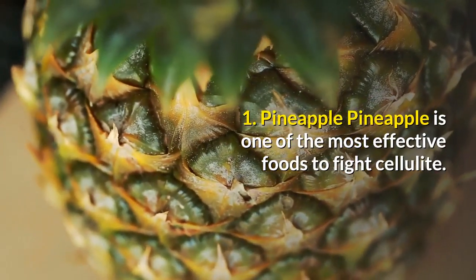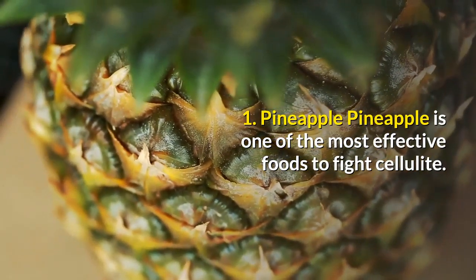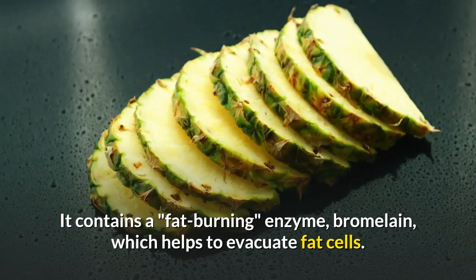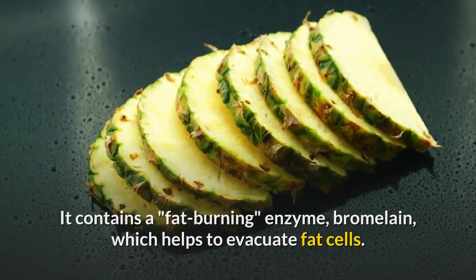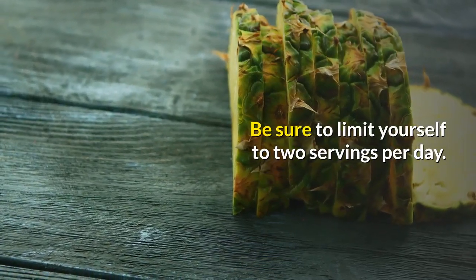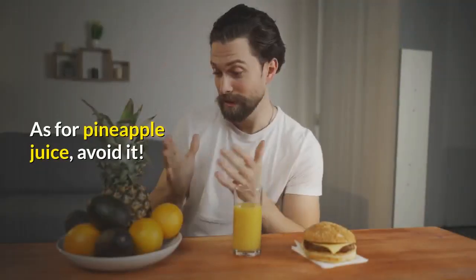1. Pineapple. Pineapple is one of the most effective foods to fight cellulite. It contains a fat-burning enzyme, bromelain, which helps to evacuate fat cells. But be careful, do not overdo it because, since it is a fruit, it contains sugar. Be sure to limit yourself to two servings per day. As for pineapple juice, avoid it.